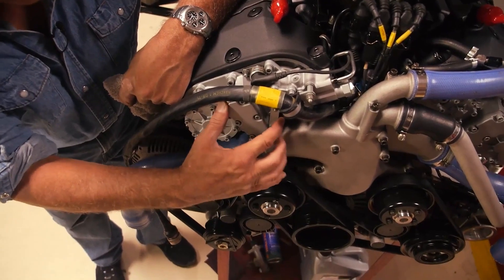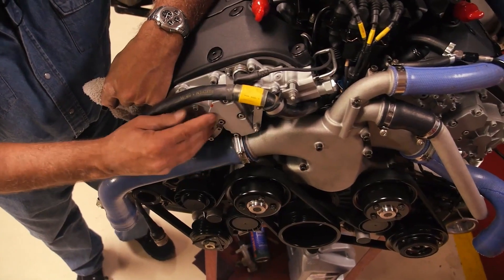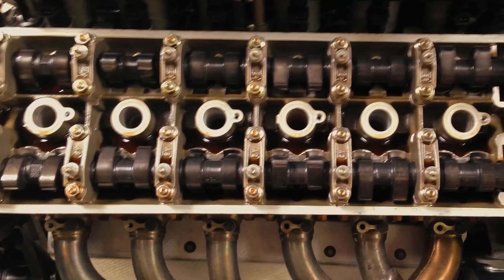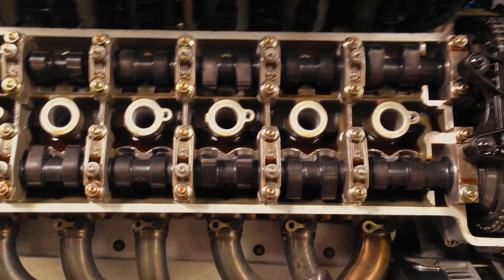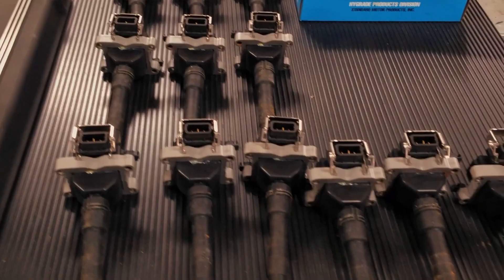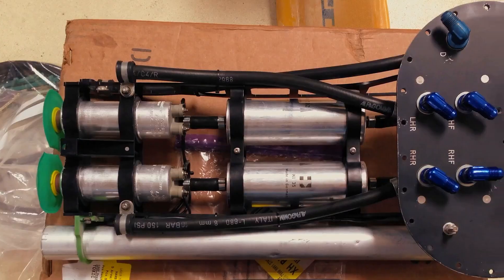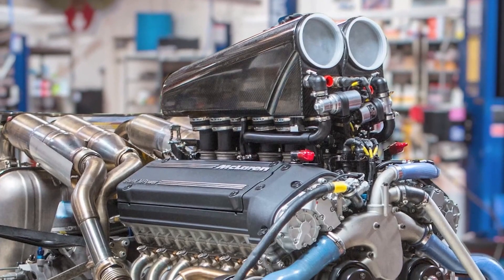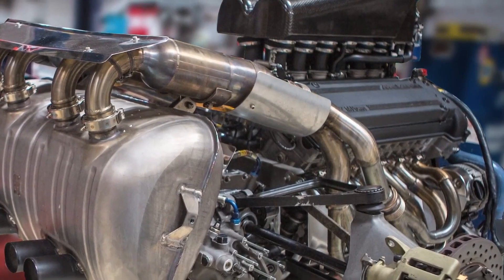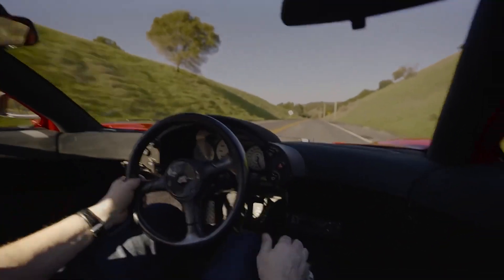Dual injectors per cylinder ensured seamless power delivery — one working at low revs to keep things civilized, the other waking up when the engine screamed into high RPMs. But even those innovations paled in comparison to its most outrageous party trick: 12 individual throttle bodies, each cylinder commanding its own air through a carbon fiber intake manifold, each with a butterfly valve opening and closing like mechanical lungs. The throttle response was immediate, unfiltered, violent, and beautiful — producing a raw mechanical symphony of induction noise unmatched by anything before or since.